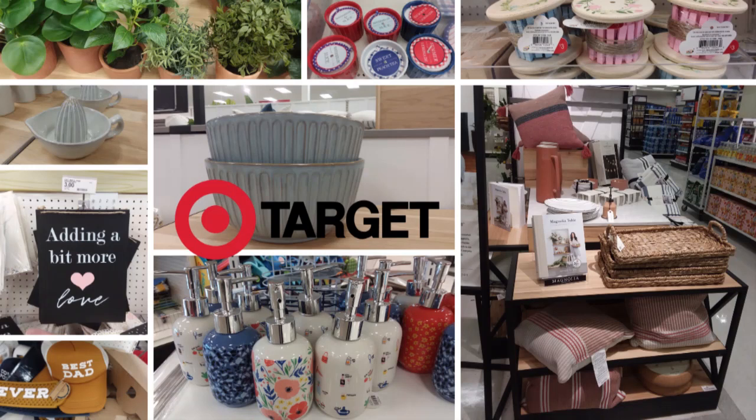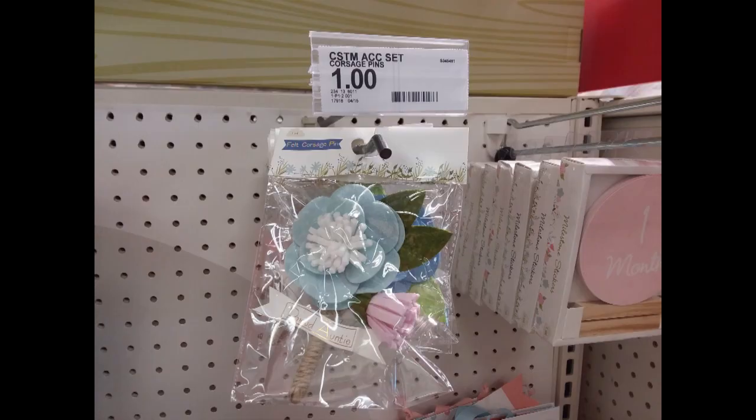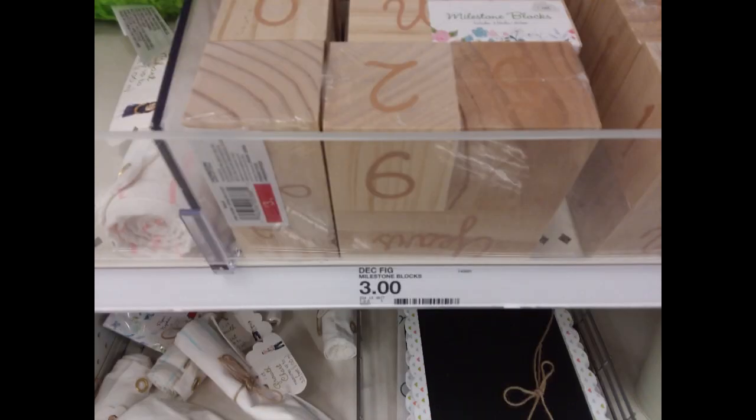Today I am showing you Target's Hearth and Hand and the Dollar Spot for the weekend of May 15th. They have the most adorable baby props in the Dollar Spot section. These are all used, I think, for taking pictures of babies. These are milestone blocks; they also have stickers and a cool little chalkboard.